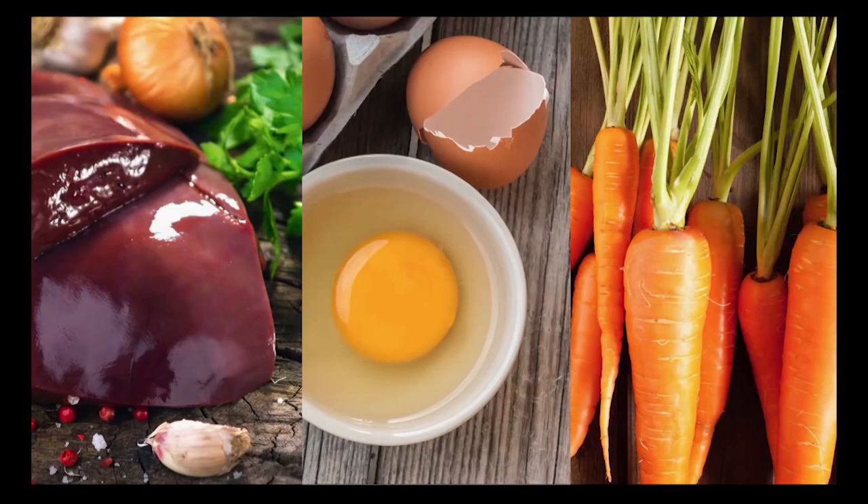These precursors are found in carrots and bell peppers — the brightly colored foods — whereas retinol and retinol esters are almost exclusively found in animal products like liver and egg yolks.